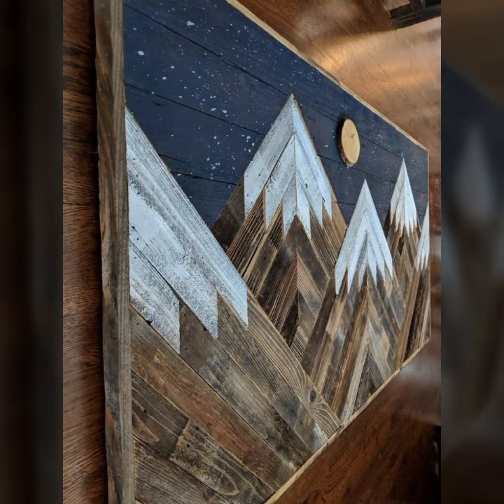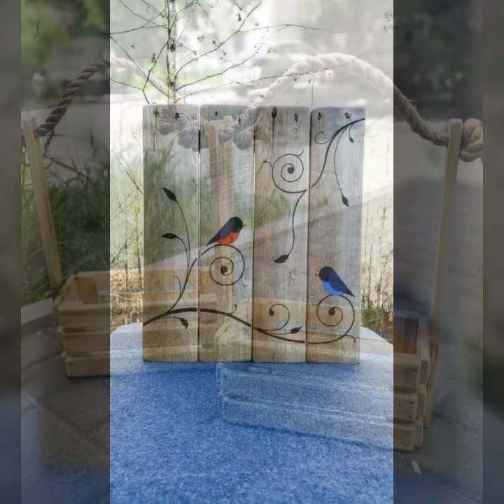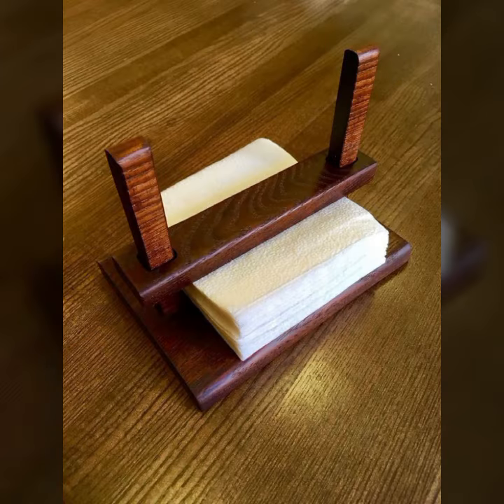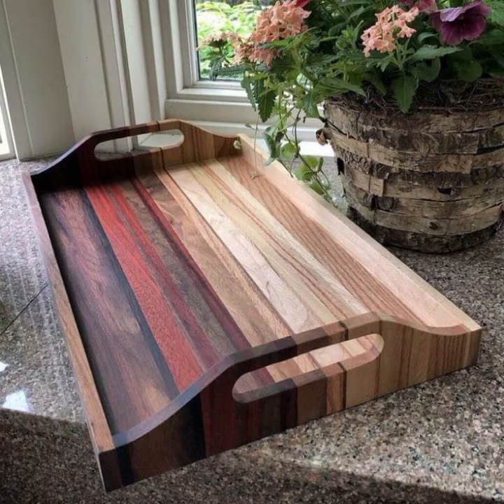Easy to make, beautiful and attractive woodworking ideas — top designer ideas you can see in this video.